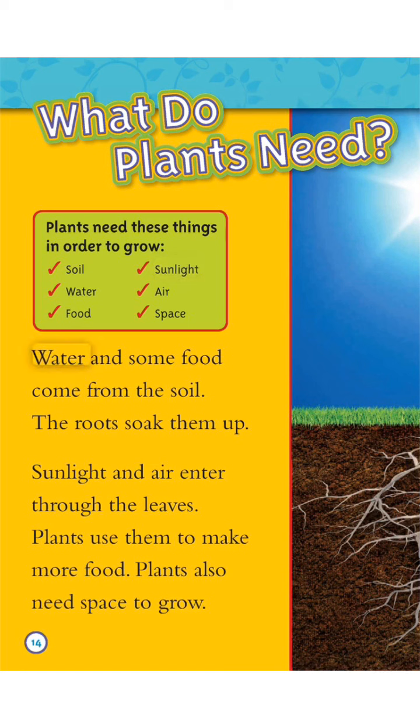Water and some food come from the soil. The roots soak them up. Sunlight and air enter through the leaves. Plants use them to make more food.